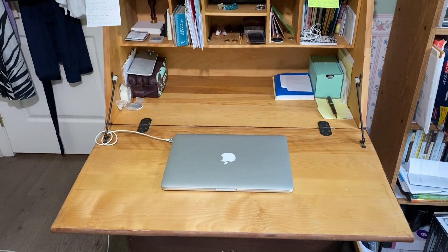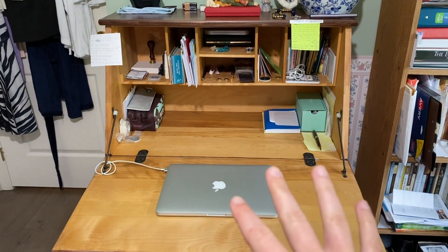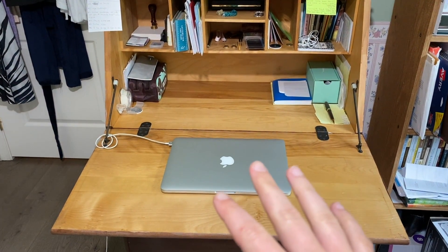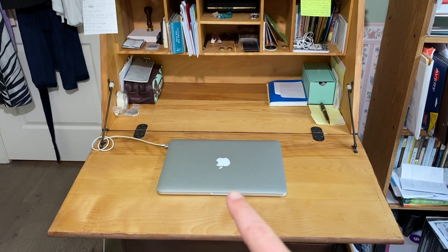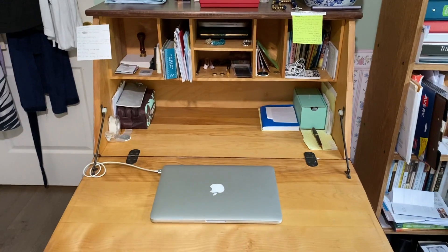That's pretty much how I'm going to leave it and try to keep it this way. I'm going to try and tackle other sections in my room, like that shelf — at least I got this done.